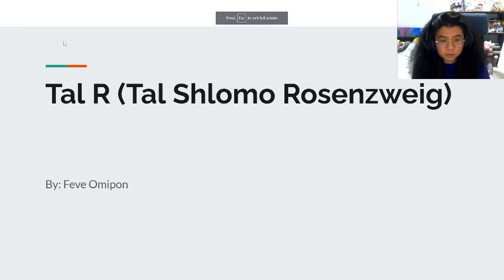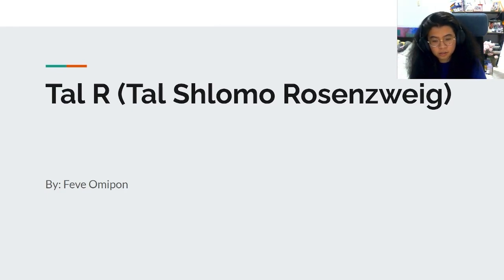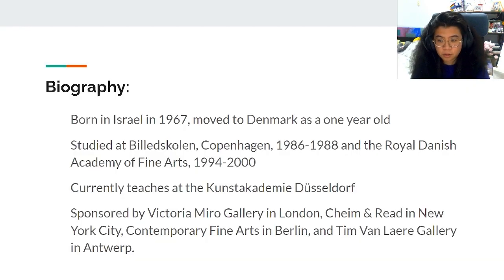Hi there, my name is Phoebe Omipon and the artist I was assigned is Tal R. Born in Israel in 1967, he moved to Denmark as a one-year-old. He studied at Bildskolen, Copenhagen from 1986 to 1988, and the Royal Danish Academy of Fine Arts from 1994 to 2000.